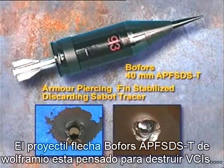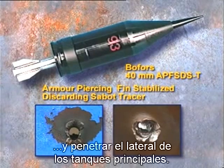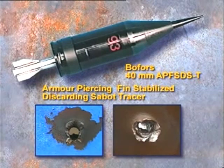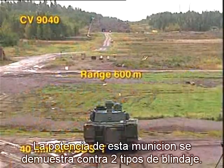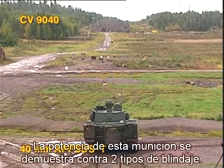The 40mm APFSDS-T projectile is a fin-stabilized tungsten penetrator developed by Bofors to defeat all AFVs and to penetrate the side armor of MBTs. This round is in series production for the Swedish Army's CV-90 program. The high effect of the 40mm APFSDS-T projectile is shown in firings against two different armored plate targets.